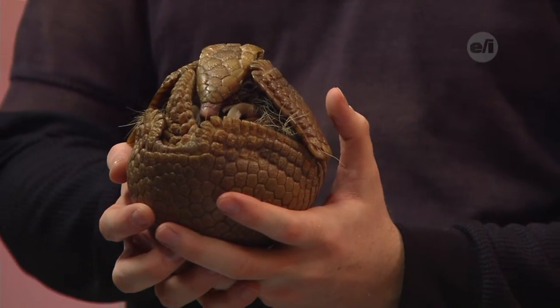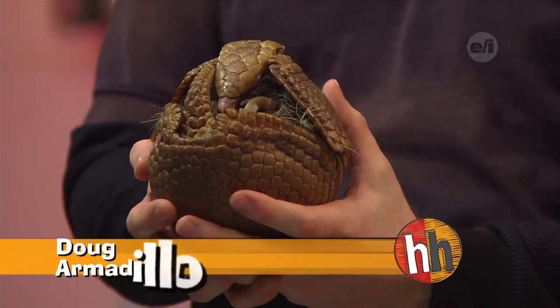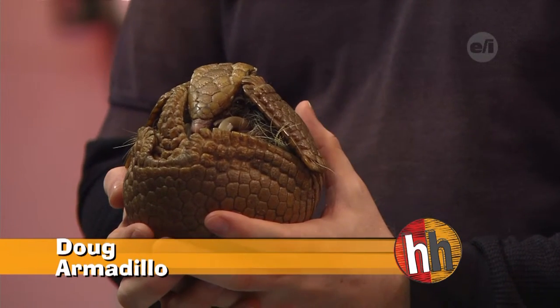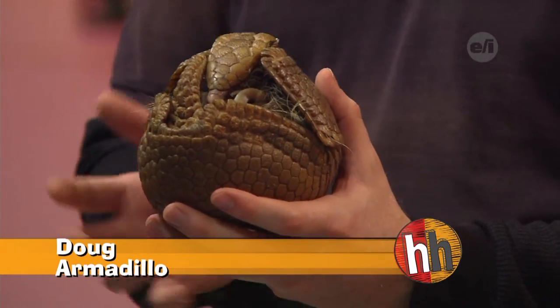Doug here is a southern three-banded armadillo, a small species of armadillo that can be found in places like Bolivia and southern Brazil. So they're not the ones that would normally be in the U.S. There are armadillos which live in the United States — those are called the nine-banded armadillo.